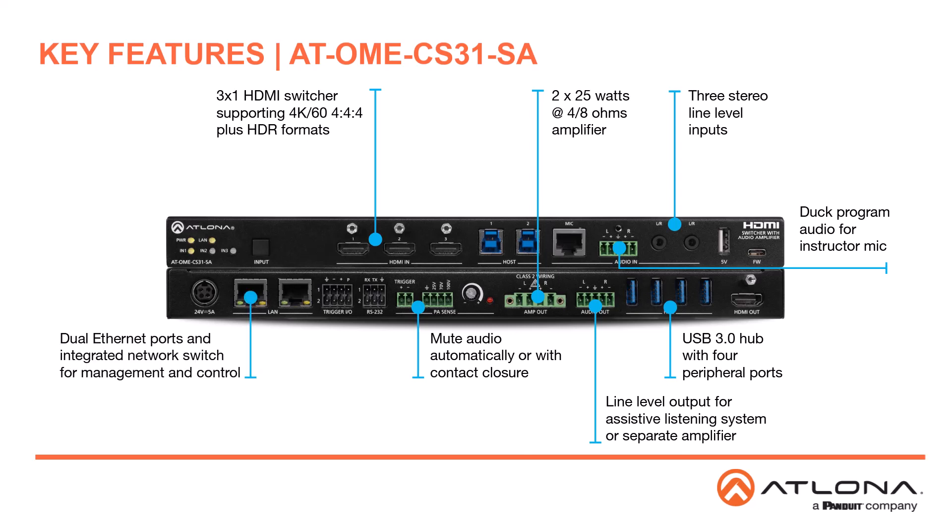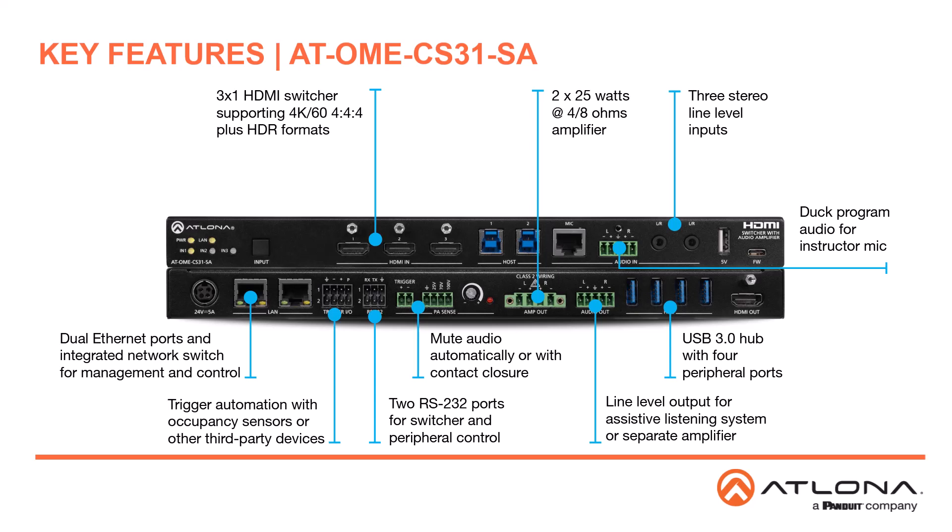Additional features include dual Ethernet ports and an integrated network switch for data and IP control, two RS-232 ports for control of the switcher and other devices, two digital I/O ports for control from occupancy sensors or other third-party devices, and a 5-volt USB charging port.